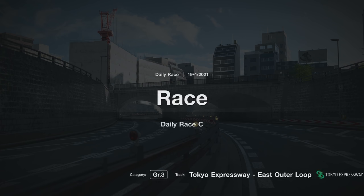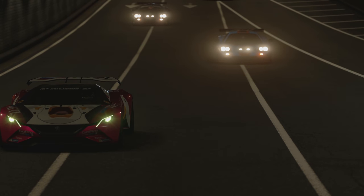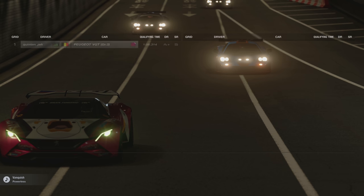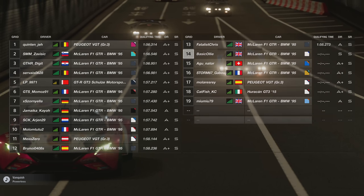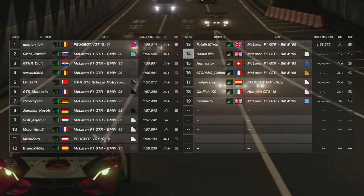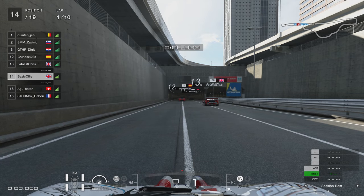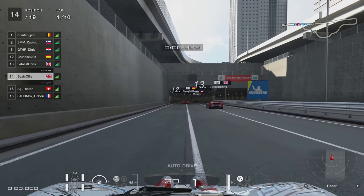Hello everyone, BasicOli here. Hope you're all doing well and welcome back to another GT Sport video. Feels like forever since I've done one of these — it's been quite a long time — but it's good to be back. We're going to jump straight into things. I've got two races for you: Daily Race C for this week's races.